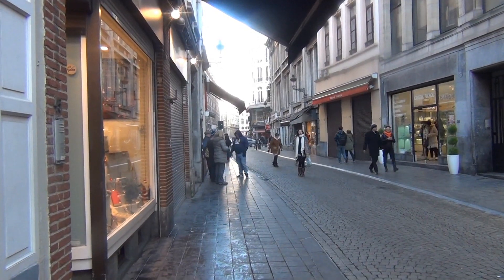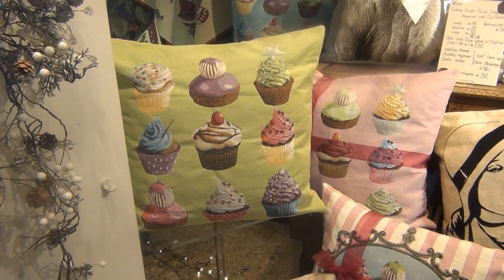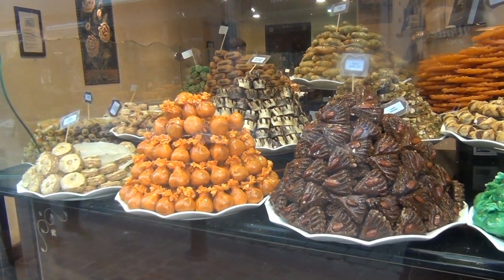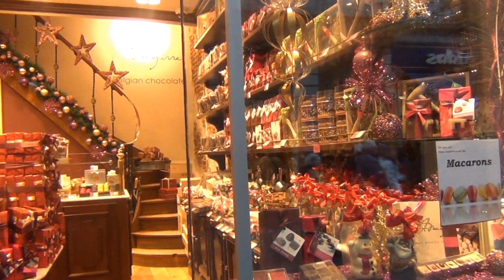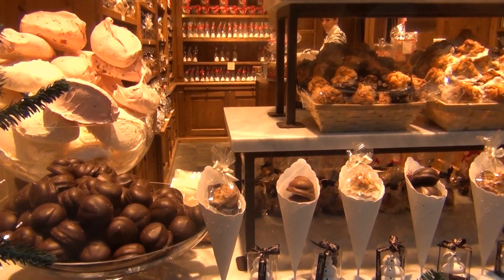Warm up by visiting some of the cute local shops, selling everything from souvenirs, to candies, and chocolate. You can't visit Belgium without trying and taking home some Belgian chocolate.